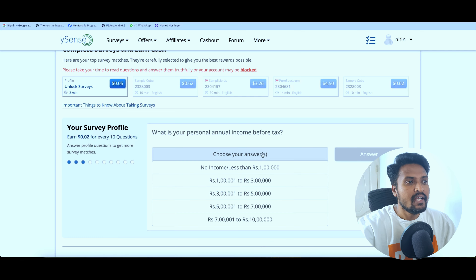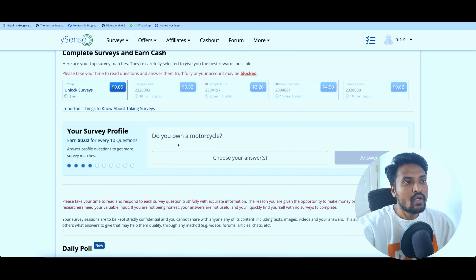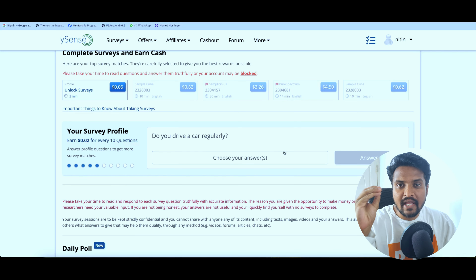What territory do you live in? You can select it — Bihar, Chattisgarh, Gujarat — so you can select it. Next, what is your personal annual income before tax? You can select it and click on the simple answer.